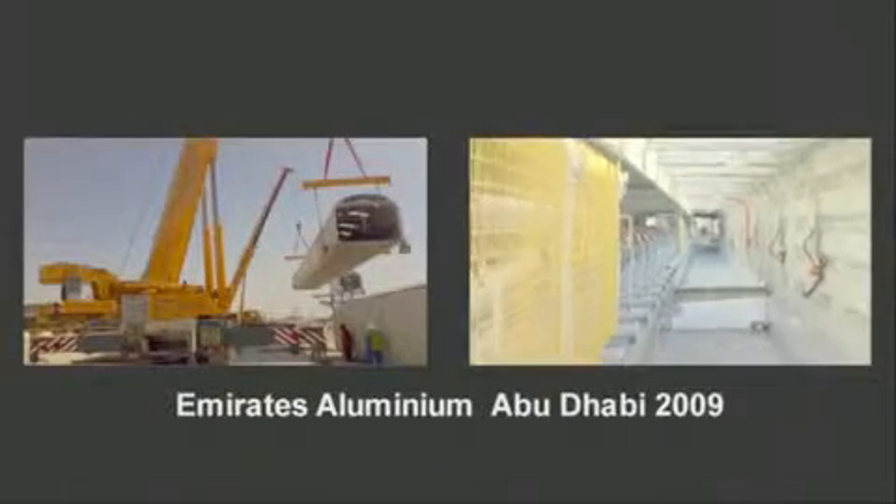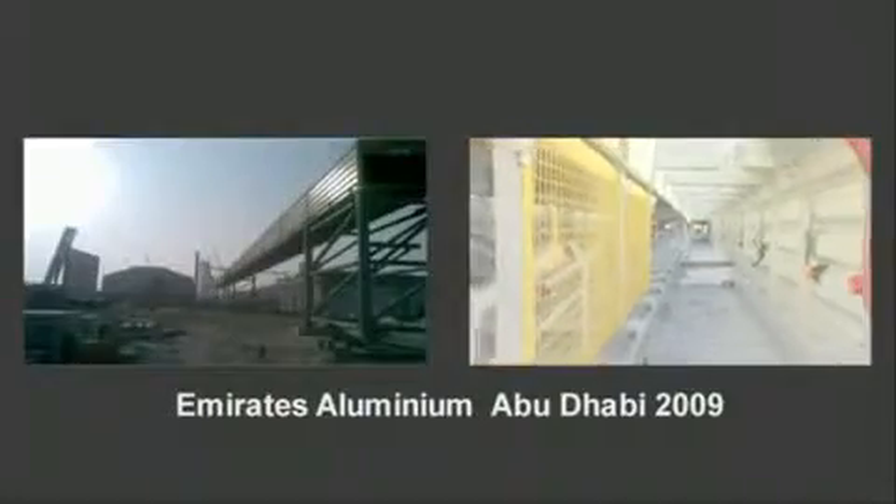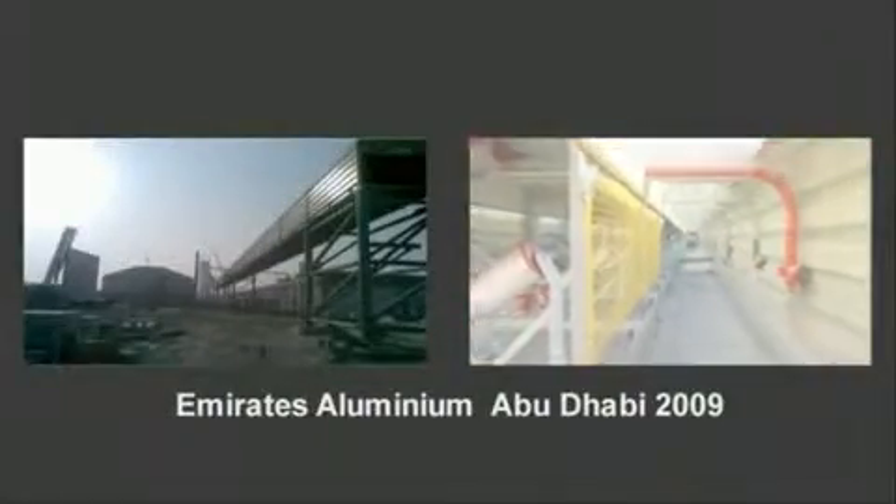Meeting your specifications is our specialty. If we don't have a system that suits you, we'll create one which does. ReadySpan invests millions of dollars into product development and research to ensure we're at the forefront of conveyor structural, environmental and mechanical technology.